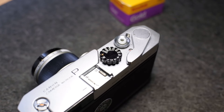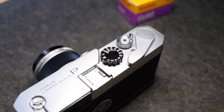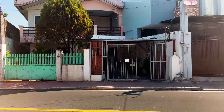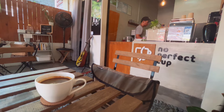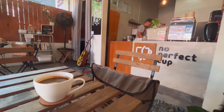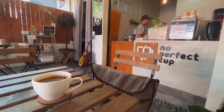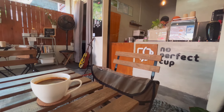I don't have enough footage on this video, so we are going to go ahead and get right through it. Started the day off by having a cup of coffee here at No Perfect Cup. The plan is to walk around General Doñez. The first picture that I took is a building at Dao Street.